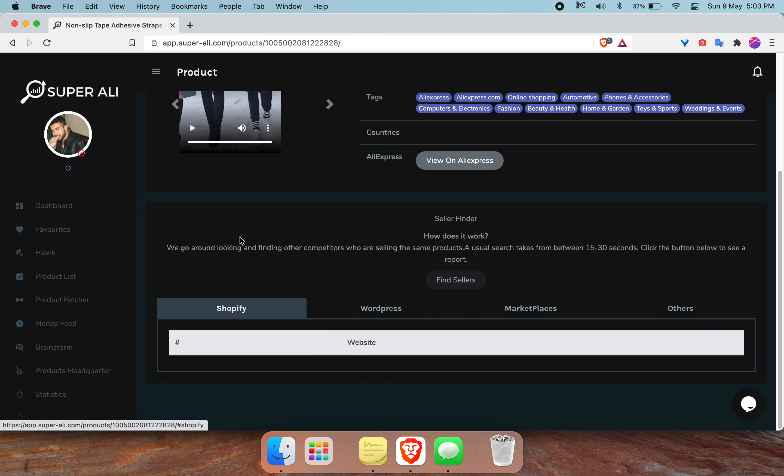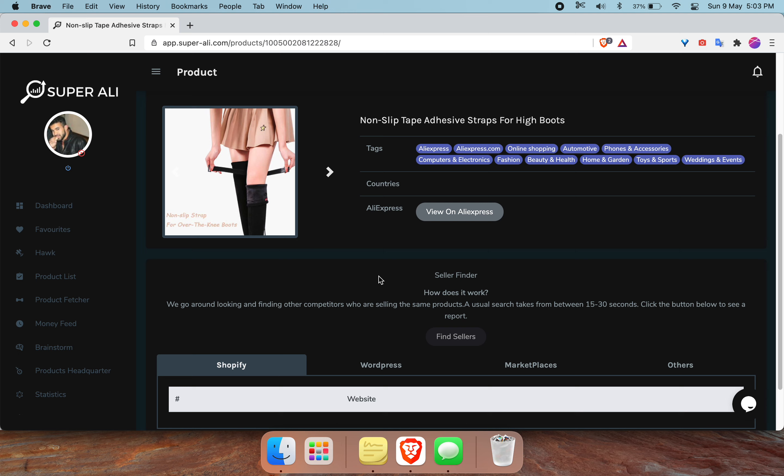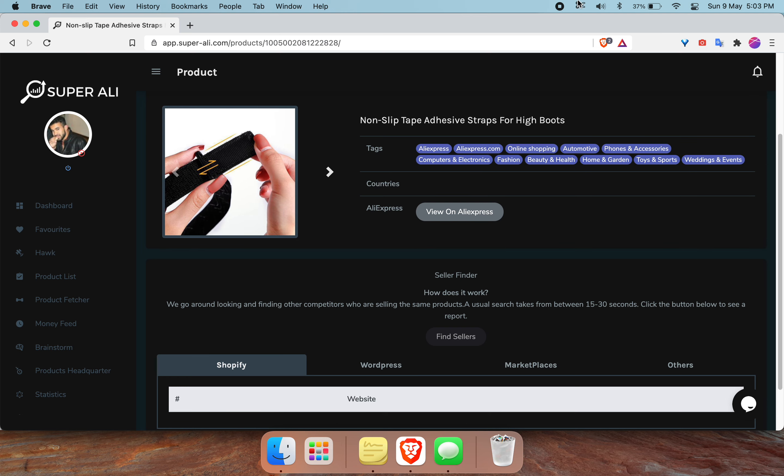Go to the Shopify tab. As we can see, there is currently no one selling this product by using these images. So if you understand this market, then go ahead, give this product a try and let me know how it works out for you. I'll see you in the next video.